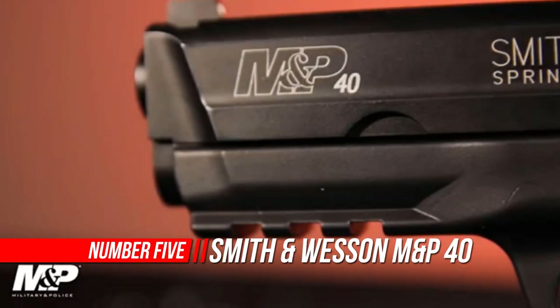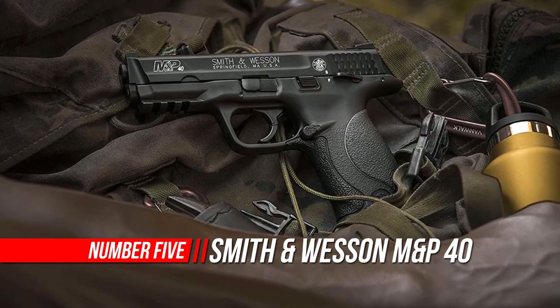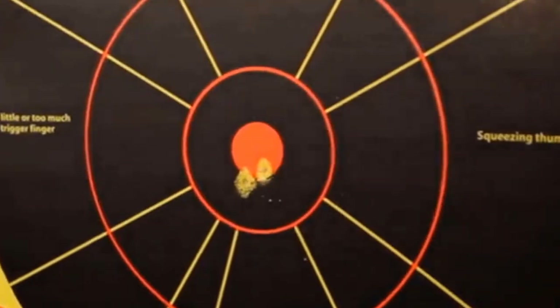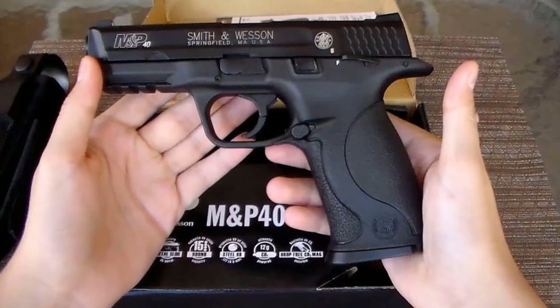Number 5: Smith & Wesson M&P Caliber BB Gun Air Pistol. The Smith & Wesson M&P 40 has a dedicated following, and now M&P fans have a blowback BB gun repeater that is perfect for training. The controls on this air pistol allow for realistic training — there's no better way to practice holster work and the basics of accuracy.